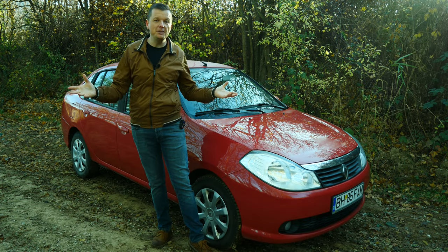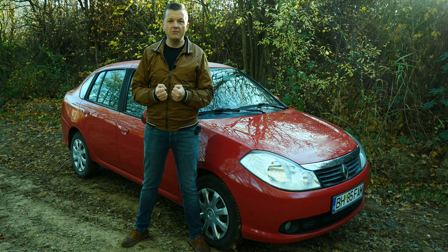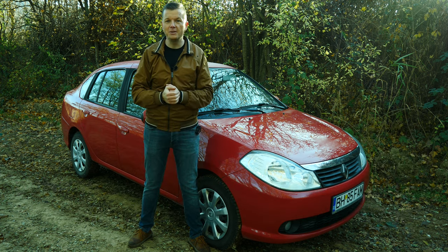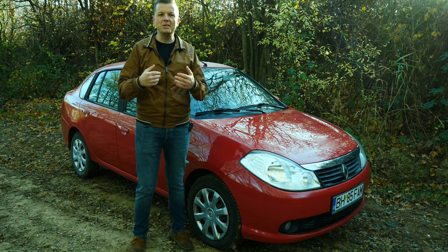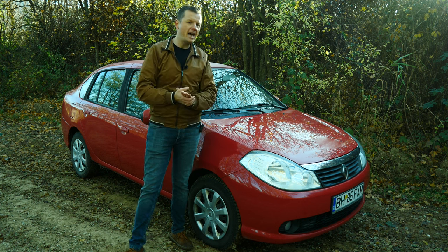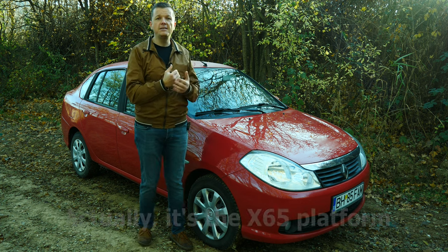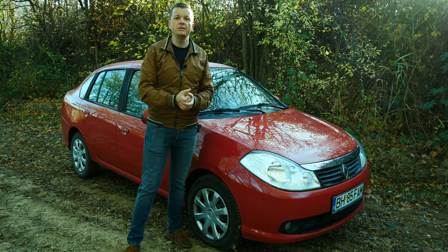Good day and welcome back to the Eastern Bloc. I'm in the beautiful countryside of Romania, and I thought what better way to celebrate the end of October than to review this rather quirky and interesting French sedan. So what do we have here? It's a Renault Symbol — a cheap, economic car made by the French automaker Renault, based on the X62 platform, the Clio 2 platform. It's essentially a sedan variant of the Clio 2.